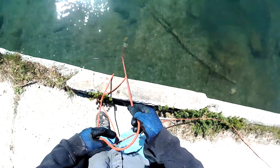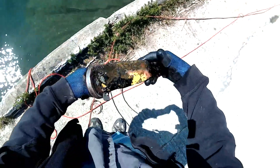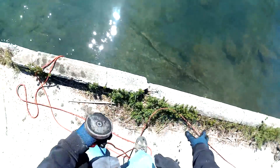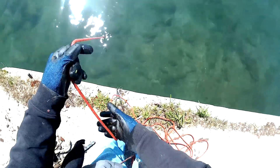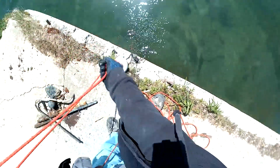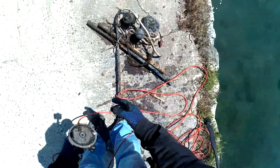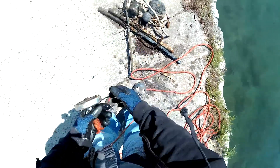Oh, I think we have something underneath there — let's see what we got. We just got something else, guys. Feels a little heavy. Got a whole bunch of stuff attached to it — some little motor. Alright, add that to the pile. I'm not sure what that is, but we'll add it to the pile.